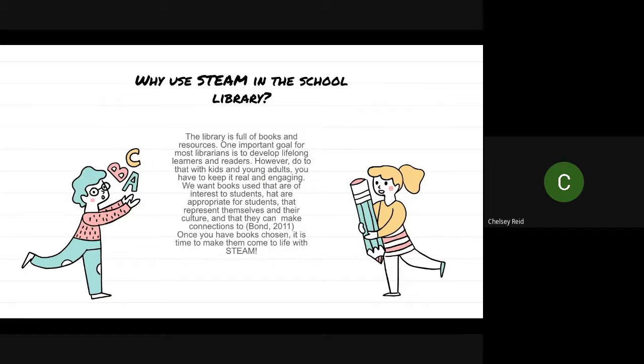We want books used that are interesting to students, that are appropriate, that represent themselves and their culture, that they can make connections to. Author Ernest Bond in his book mentioned to look for appropriateness, look for the ways you can connect to students' diversity, and look for the ways you can get students wanting to read for pleasure. That all stems into your choices in your library collection. Once you've done the hard work to make those great, intentional choices for your collection, let's take it up a notch and include a STEAM activity to make it even more relevant, engaging, and easy for students to make those connections to the text.